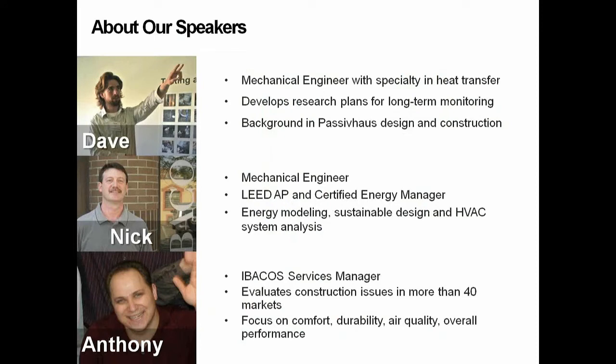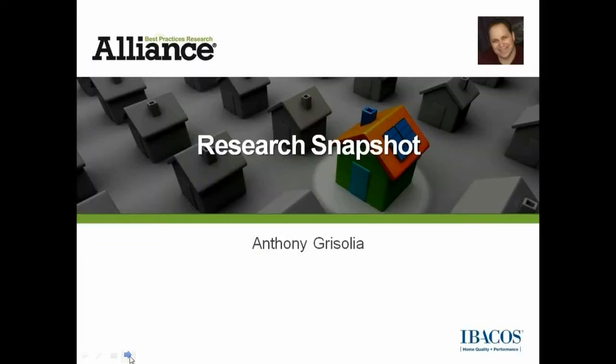This is the second of three segments available through our YouTube channel. We will provide a quick snapshot of the project in case you're not familiar with it. That will be led by Anthony Grazzolia, Ibicus Services Manager. Then we'll follow up with information on our sub-slab loop. Nick will lead that discussion, and once he's given us that information, we will wrap up by sharing some additional resources available online on our website. I'm going to turn the mic over to Anthony Grazzolia.